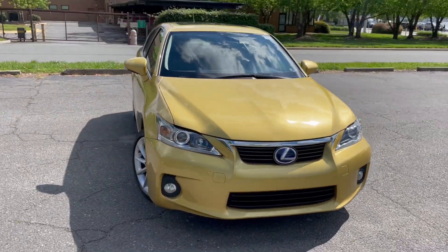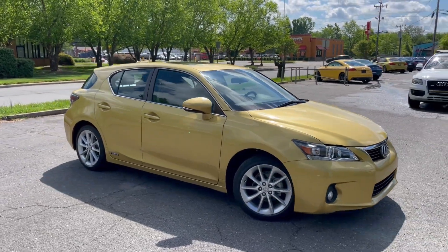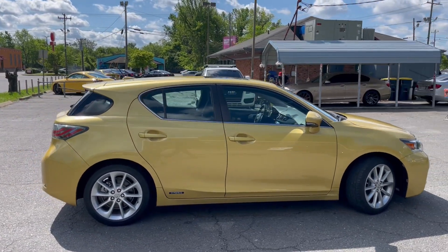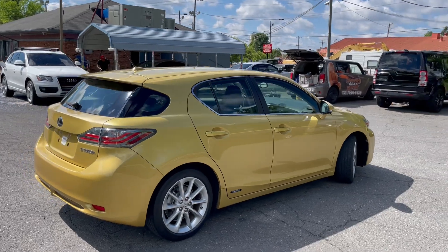For more information and details about this awesome Lexus, contact Carolina Auto Imports at 704-599-2020, or you can visit us online at www.CarolinaAutoImport.com.